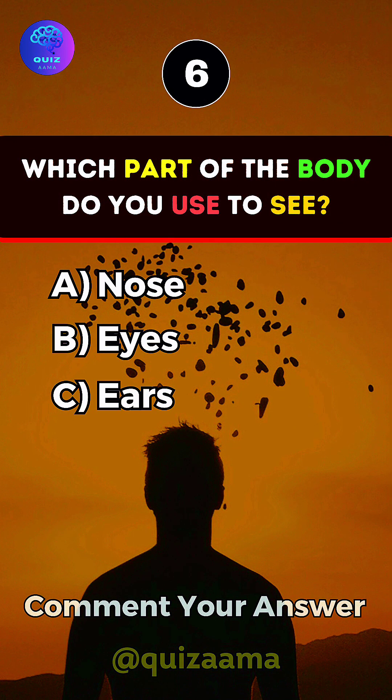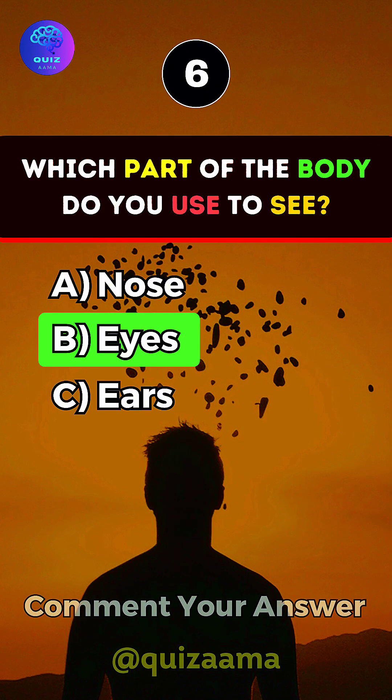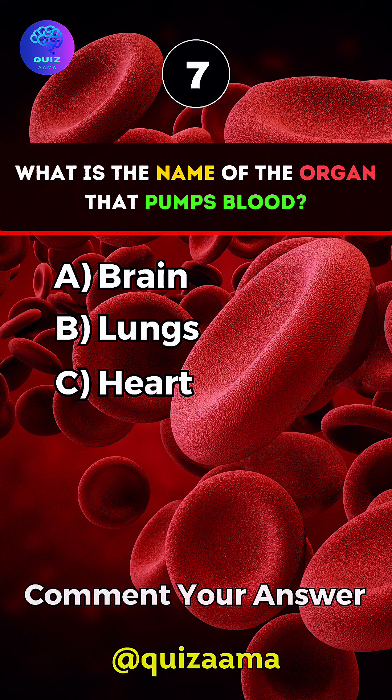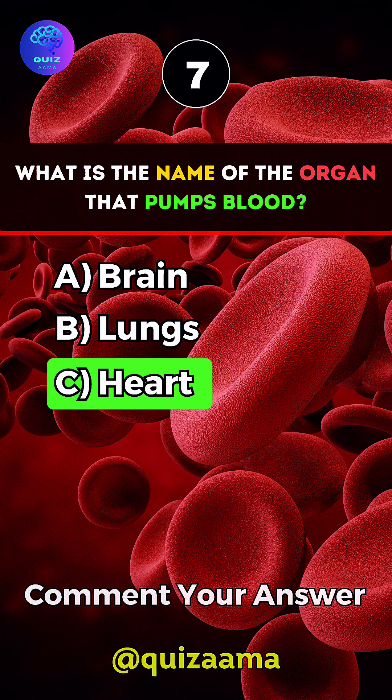Which part of the body do you use to see? Answer B. Eyes. What is the name of the organ that pumps blood? Answer C. Heart.